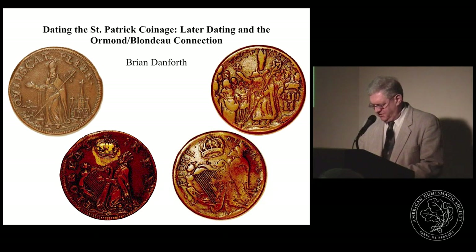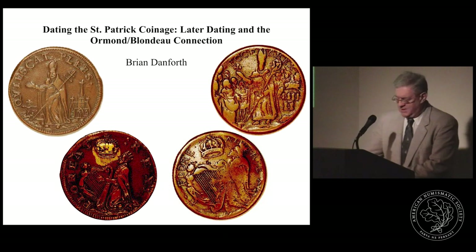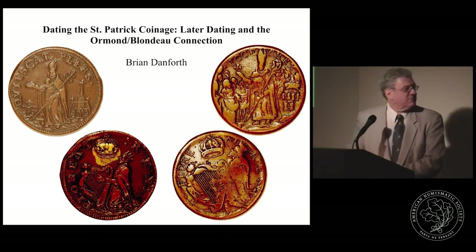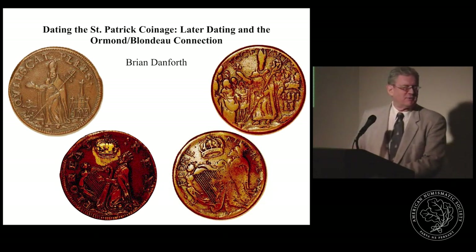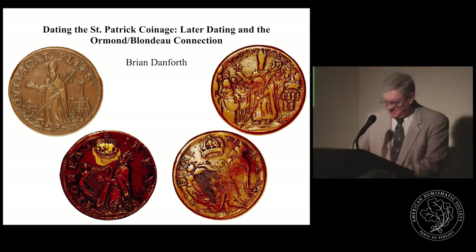This is Brian Danforth, a well-known figure in colonial numismatics. He's written numerous articles on a variety of colonial topics, and his recently focused researches have been on the St. Patrick's coinage, making a number of interesting discoveries. He presented an outstanding paper in the Coinage of the Americas conference a couple of years ago, which will be out in print very soon, and has made continuing contributions ever since.